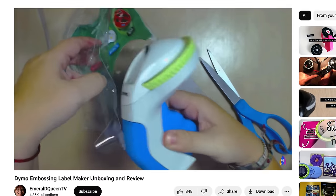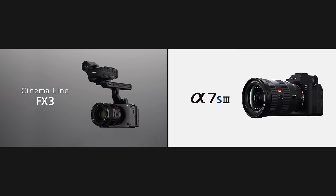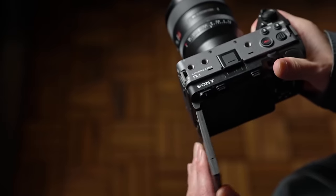Aside from the shell being different, a lot of the internals are practically Alpha series. The best example is the FX3 and the A7S3 — both produce the same image quality and perform roughly the same in low light, because they share the same sensors, same processors, same formats. Even if it's not exactly the same, it's almost identical.